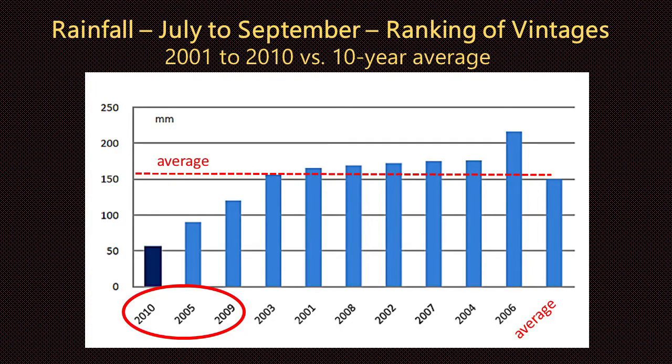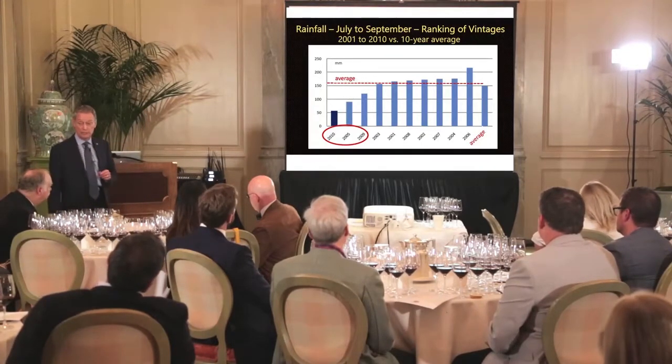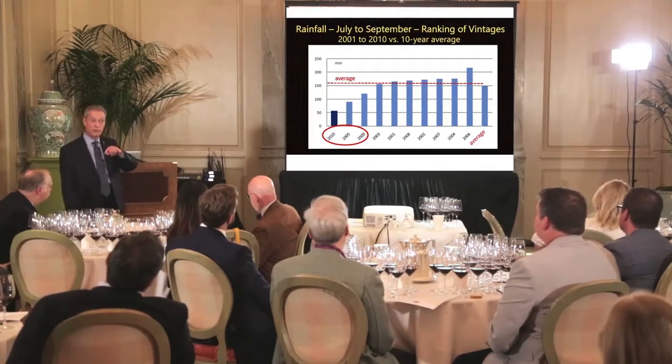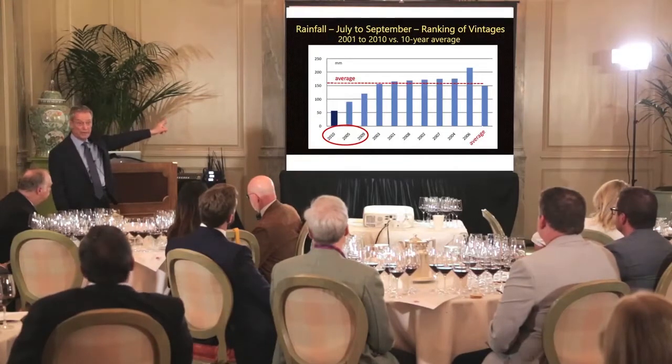Imagine all the vintages in the period 2001 to 2010 ranked according to rainfall. The three we've looked at are positioned on the far left — extremely dry compared to the norm — all three vintages, especially 2010. You might wonder, because I just showed October 2010 at a higher level, but this is July to September. It's all about how you present the information.